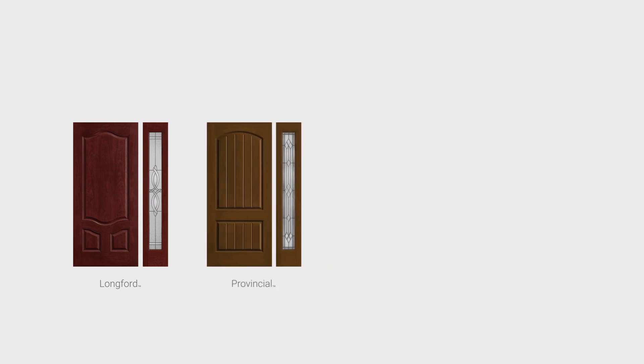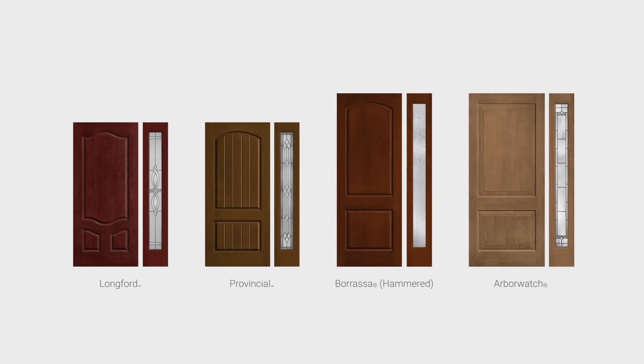Additional glass options are available for the new full light side lights to complement a wide range of entries, including solid panel Classic Craft Mahogany grain doors. All of the new doors and side lights feature in-light and flush glazed designs with glass built directly into the door.